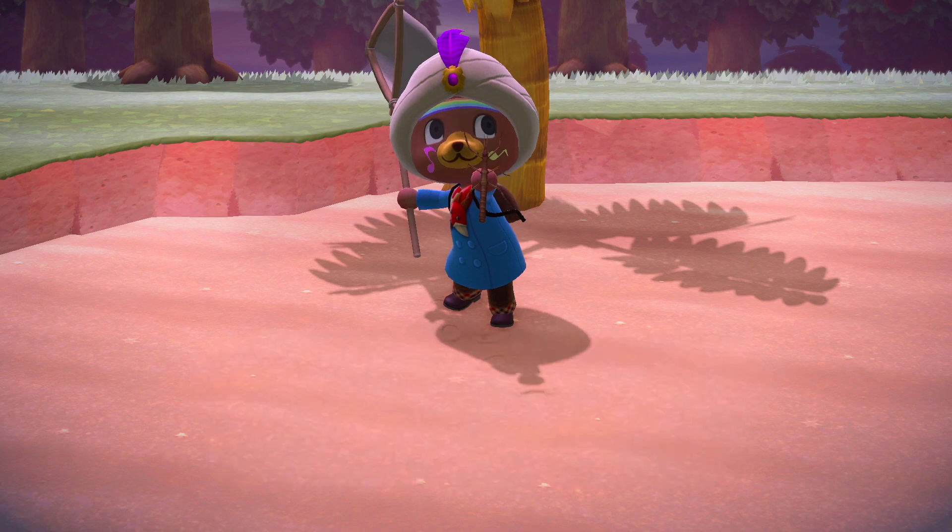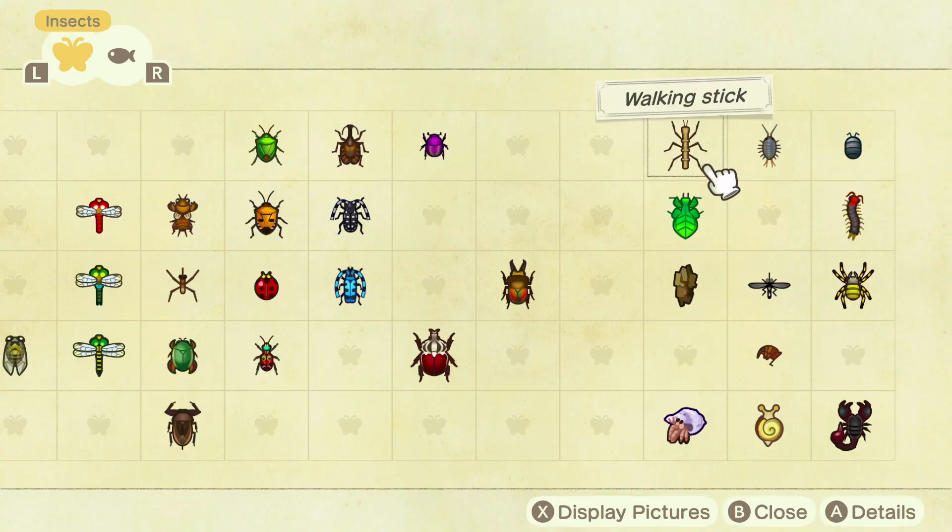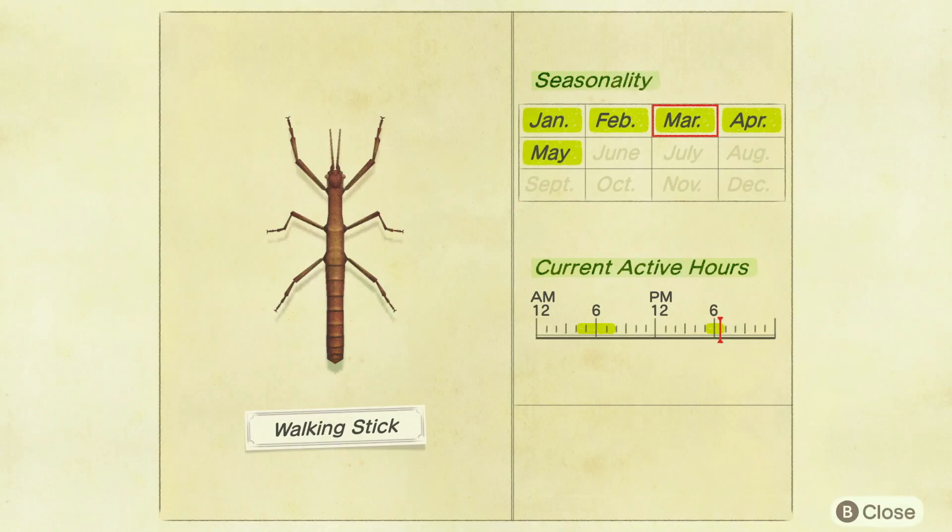And there you have it — there's the walking stick, and you're even rewarded with another terrible pun. Here's the walking stick's Critterpedia page for the Southern Hemisphere. I hope this video helps, and thanks for watching.